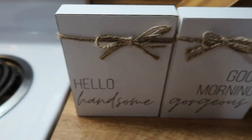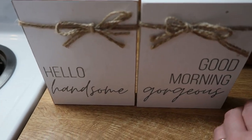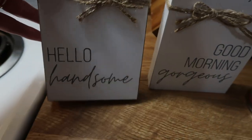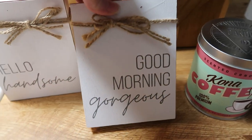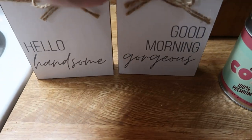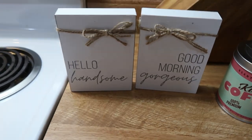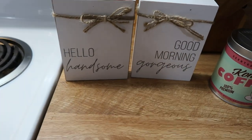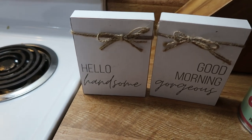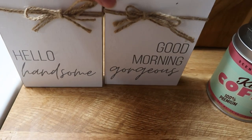These two items right here I thought would be super cute for couples gifts — anniversaries, Valentine's Day, whatever. This one says 'Hello Handsome' and it's got a bow on it, and on the opposite side it says 'Good Morning Gorgeous.' What I'm going to do is he gets the 'Hello Handsome' side on his desk and I get the 'Good Morning Gorgeous' on my desk, so it's a reminder for each of us that we're still praying and thinking about each other during the day, even when I'm out of the house or he's at work.